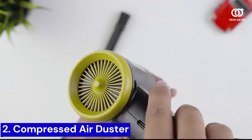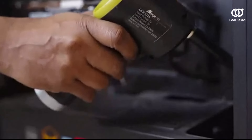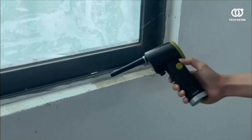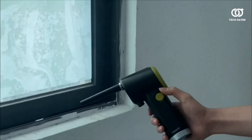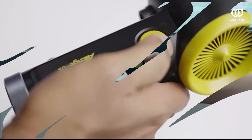Number 2. Introducing the Compressed Air Duster, a game-changer in the realm of cleaning technology. This nifty gadget delivers a whirlwind of power, effortlessly banishing dust, dirt, and debris from every nook and cranny with unparalleled efficiency. Its ergonomic design ensures a comfortable grip, while the precision nozzle targets even the tightest spaces with pinpoint accuracy.